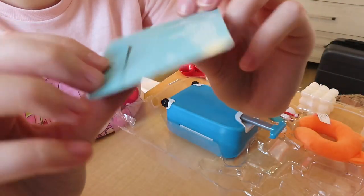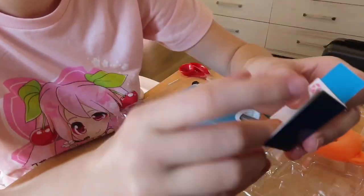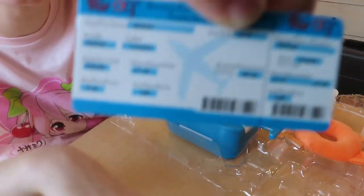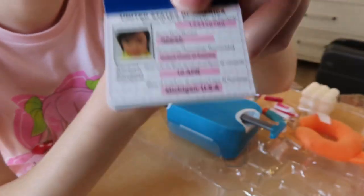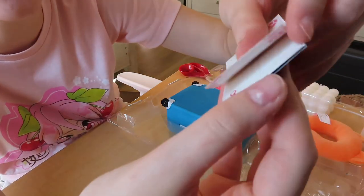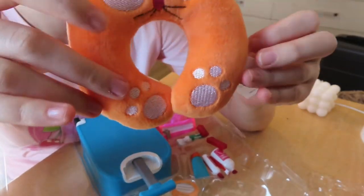Next we have the boarding pass — pretty chill. You open it and it has the world plus a little pocket. Then we have a passport — you can open it. The girl who's traveling is Reese. She has a passport photo and she's from Michigan. The rest of it you can fill in with stickers from where your doll goes — super cute. She has her ticket and the passport.